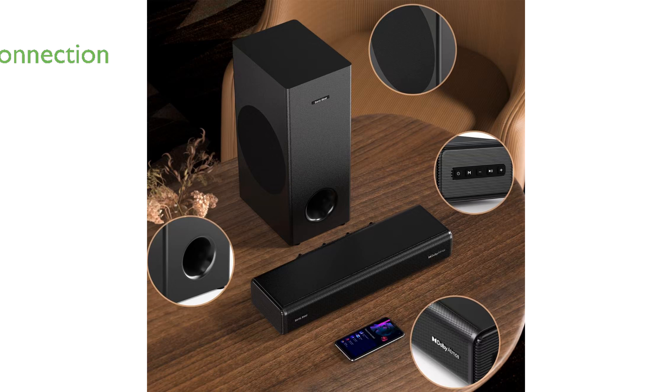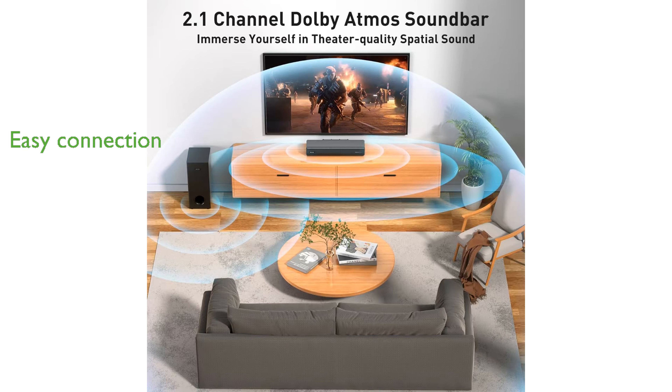Connecting the soundbar is a breeze, whether wirelessly via Bluetooth or through a wired connection using optical, HDMI, or coaxial cables, offering flexibility and ease of setup.